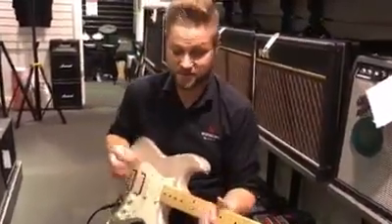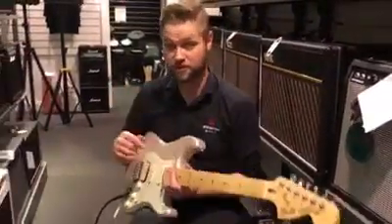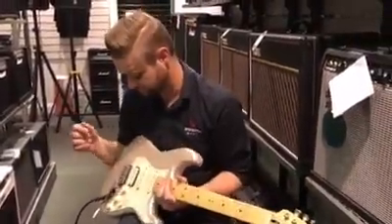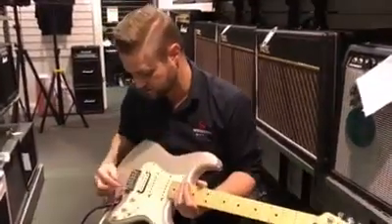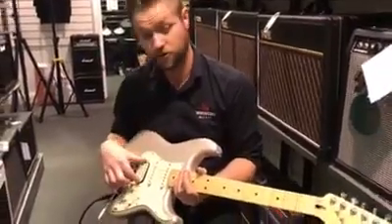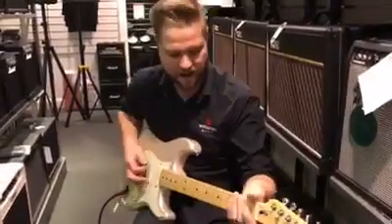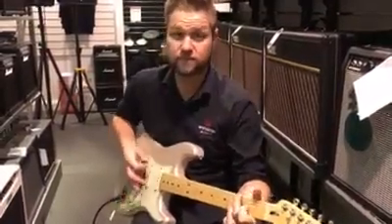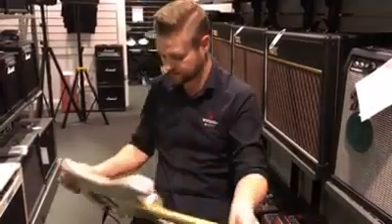This guitar is one of the best playing guitars in the shop, and also one of the best value for money, I can tell you. Beautiful colours, it's got that coil splitting, so you can make it into a Strat, and you can use it as a good humbucker guitar.